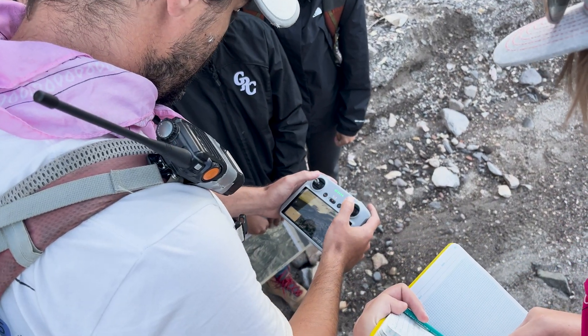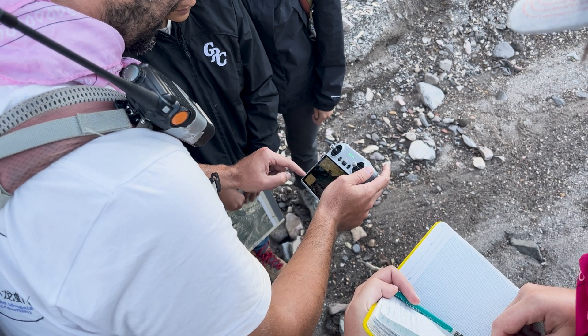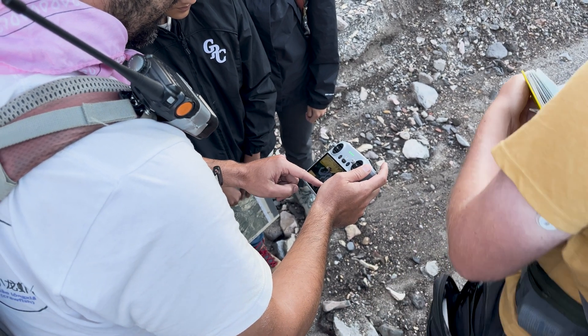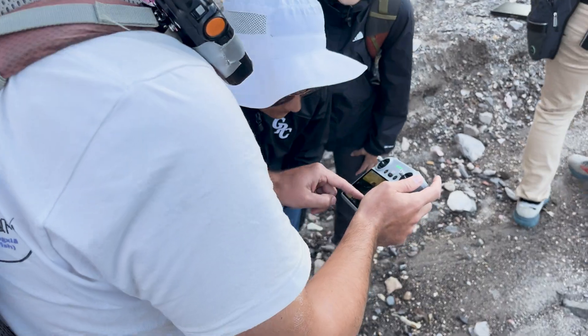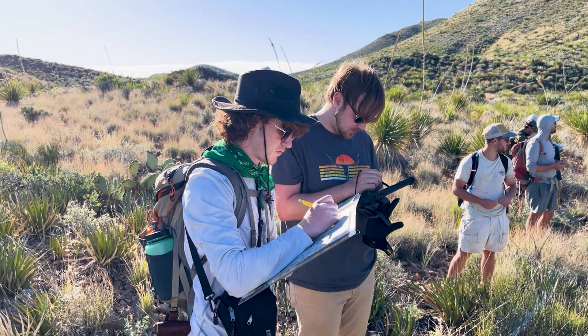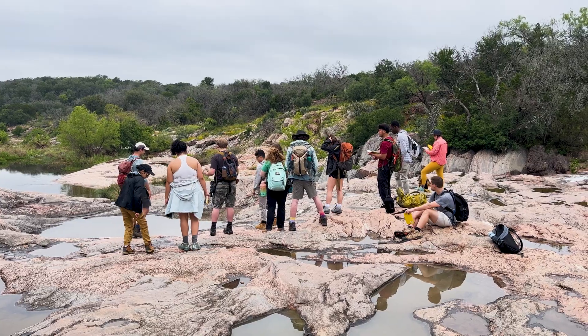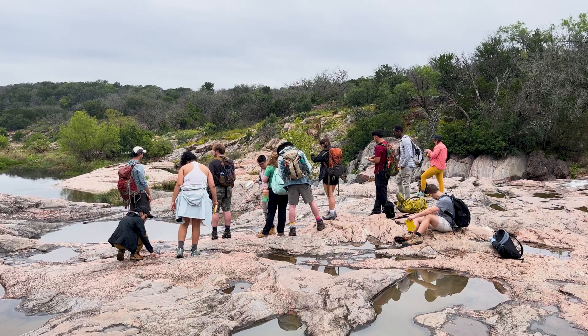Coming into the summer of 2023, we had an opportunity to redesign our own field curriculum here at UT Dallas. Our goal was to really revamp it and bring a new focus on both modern technologies and, being a public university in the great state of Texas, bring a specific focus on the spectacular geology of Texas itself.